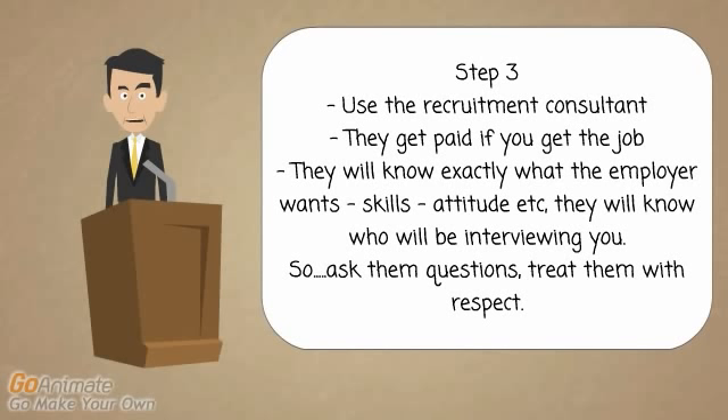Step number three is inside information, which basically means use the recruitment consultant. In most cases — maybe 80 to 90% of cases — there'll be a person who will manage the recruitment process on behalf of the employer, on behalf of the actual interviewers. The biggest mistake most candidates make is they don't use this person well enough. This person gets paid if you get the job, so use them. They want you to get the job. Inside information means this person will know in detail what the interviewer is looking for — the types of traits, personality, and skills. So ask the questions and build a relationship with this person.